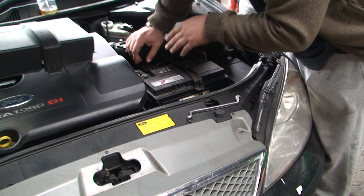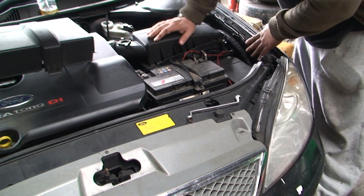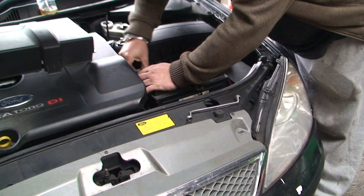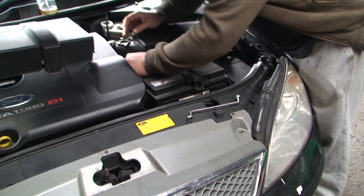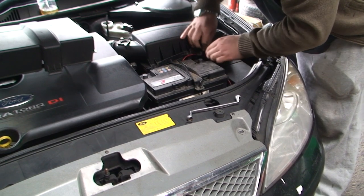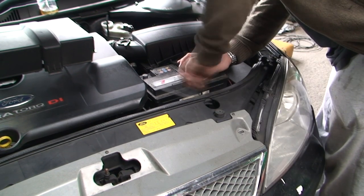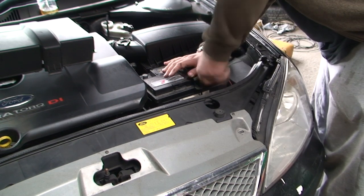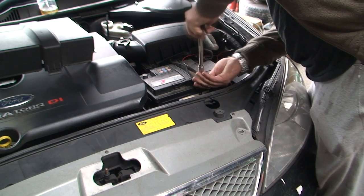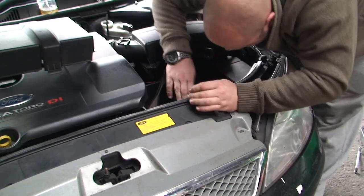Quick tip: I always disconnect the positive power wire first. The reason is that if you take off the earth first and it touches the body, it's still earthing and you can still have a problem. So I take off the power wire first and make sure it's completely out of the way, then remove the earth.